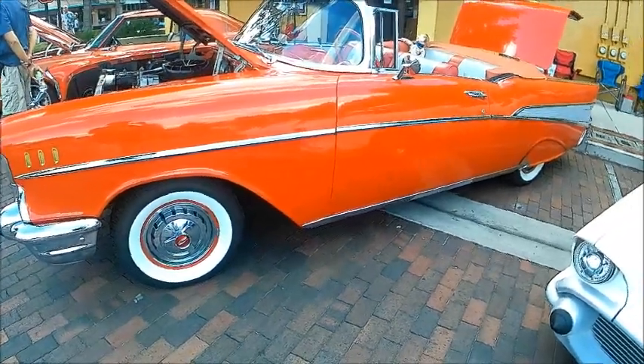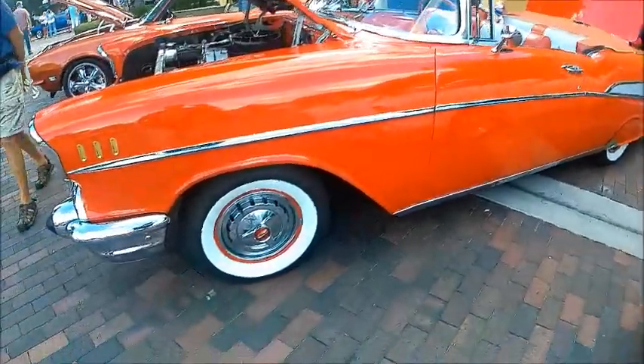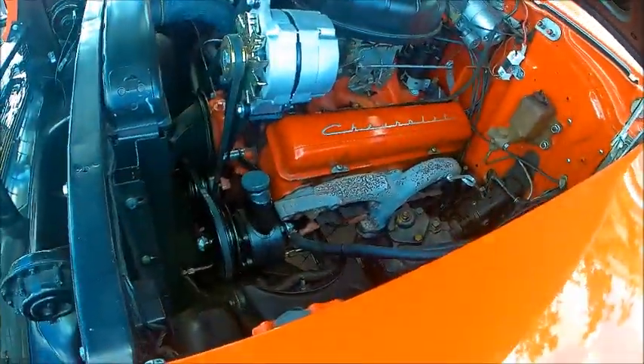This is a beautiful 1957 Chevy Bel Air convertible — probably one of the most popular cars ever to hit the American market.